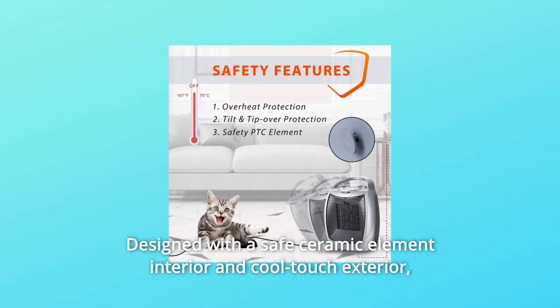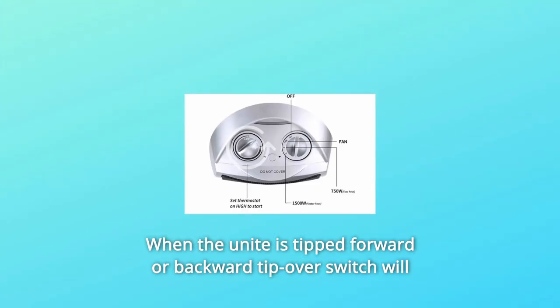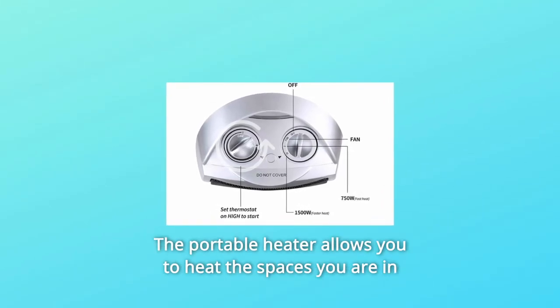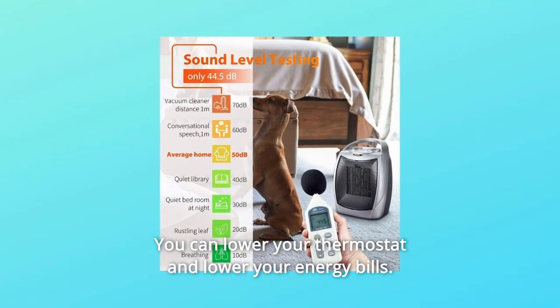Designed with a safe ceramic element interior and cool-touch exterior, overheat protection prevents accidents or damages from occurring. When the unit is tipped forward or backward, the tip-over switch will shut off the heater automatically. The portable heater allows you to heat the spaces you are in to reduce energy consumption, lower your thermostat, and lower your energy bills.